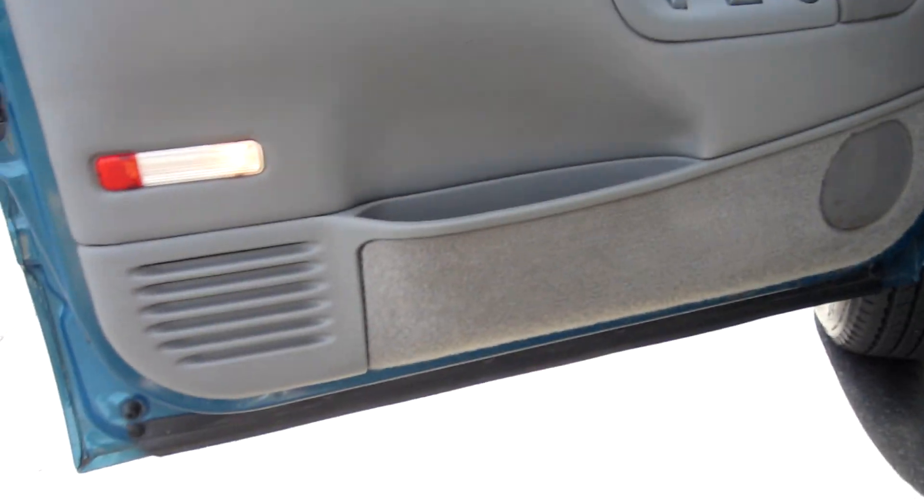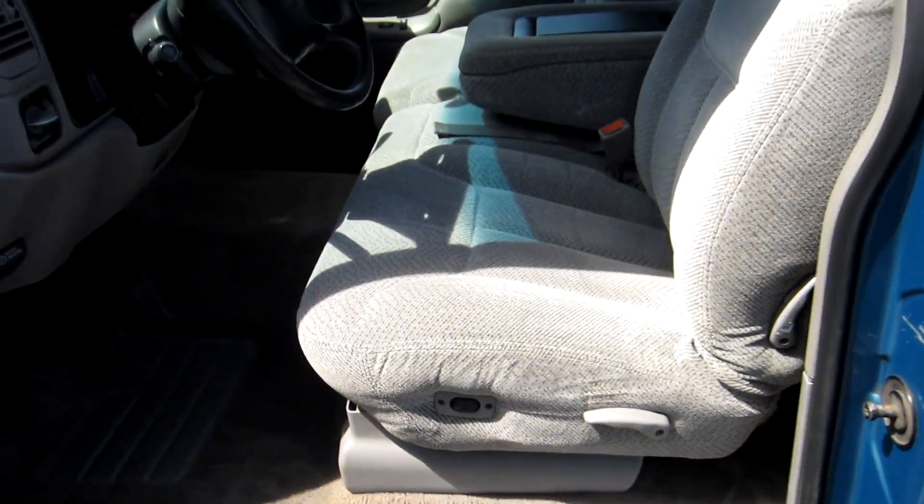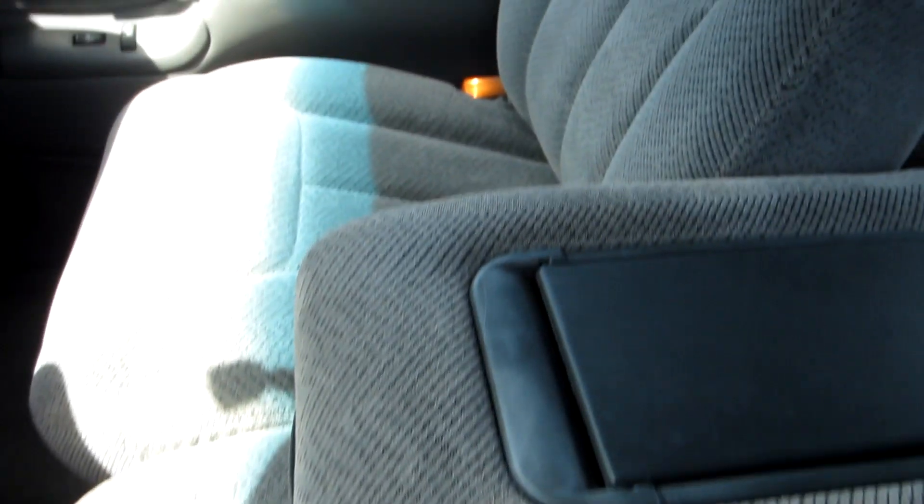Door panels are in great shape. You've got power windows, power door locks, power mirrors, cloth seating. This is a six passenger truck. The interior in this truck is in very, very good condition. This truck only has 96,000 miles and it definitely shows it.